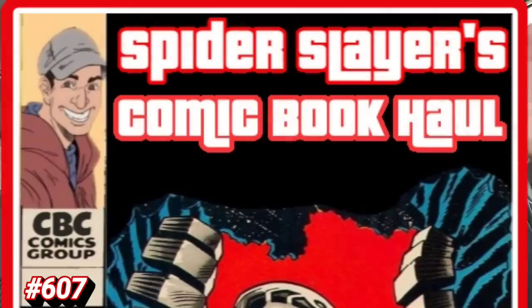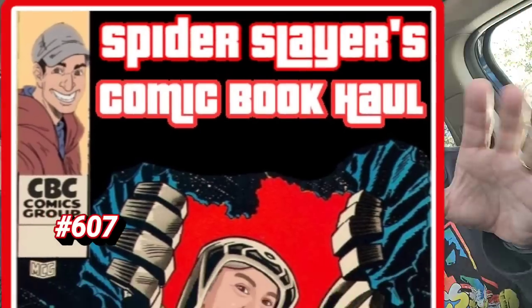We'll find out very shortly and I'll see you in a second. Welcome to Spider Slayers Comic Book Hall fans. This is episode 607 — the video series where each and every week I share with you what I pick up at Comic Central, located right behind me in the city of Sanford. So if you guys are ever in the Central Florida area and you're in Sanford, stop by — tell them Mike Spider Slayer sent you. And you'll get that mysterious black bag with your comic books inside.